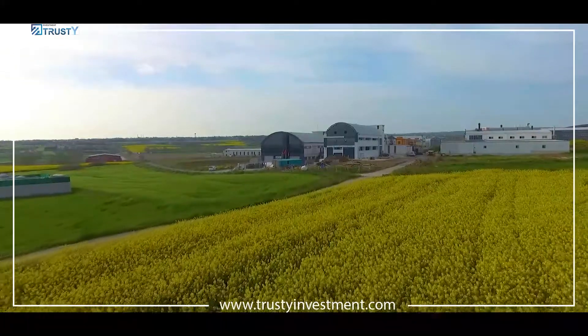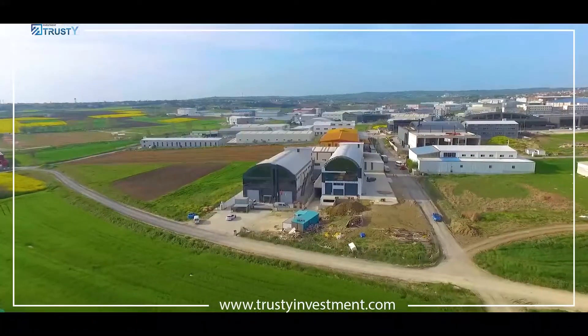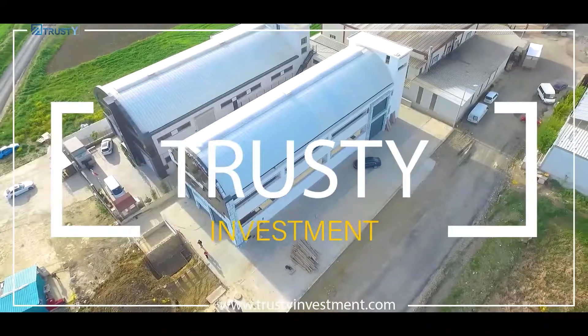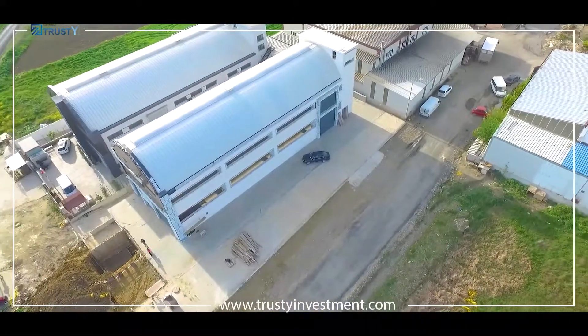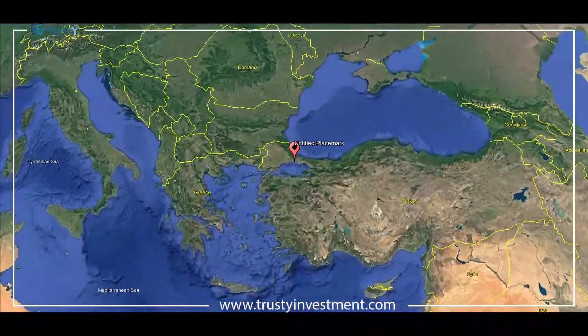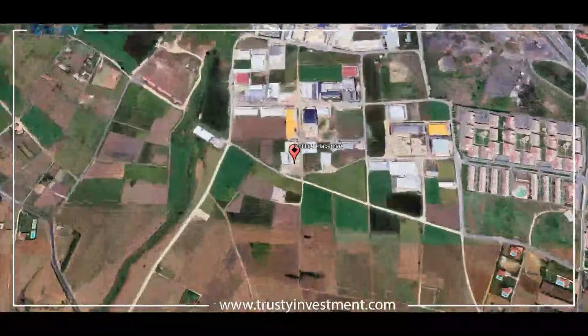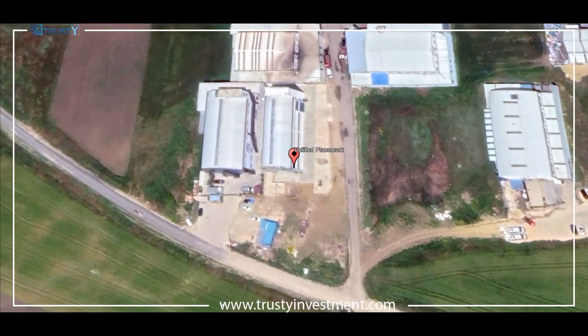All new factory for sale offered exclusively by Trusty Real Estate Investment, the exclusive agent of Arn Construction Company. The factory is located in the industrial area of Salivari in Istanbul. Fully equipped factory according to international standards.